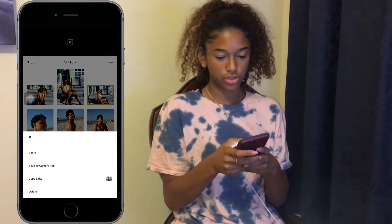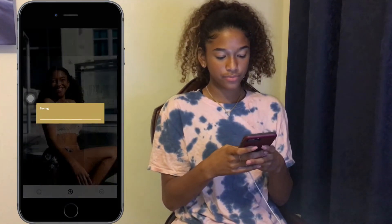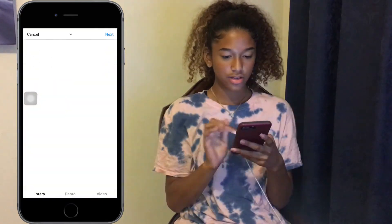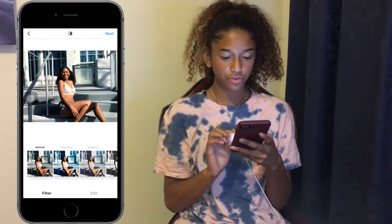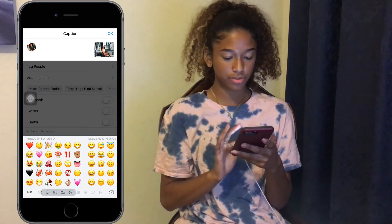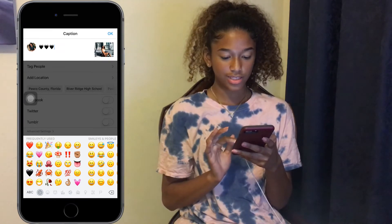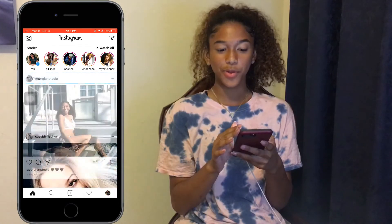So let's choose this picture. We save it to your camera roll. Put a little caption in here — I'm not good with captions. I like to match with the background, so let's put black hearts. And then you post it.